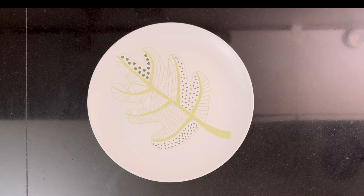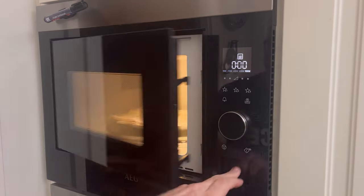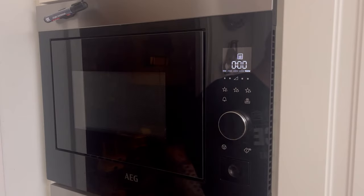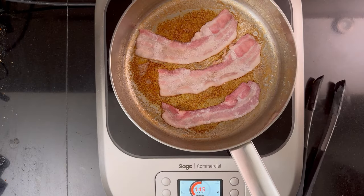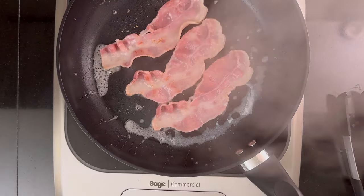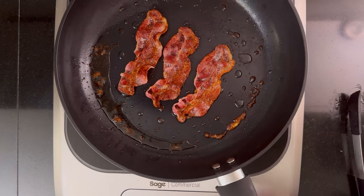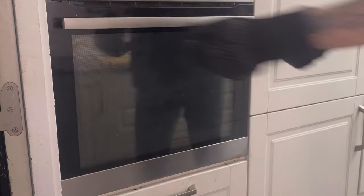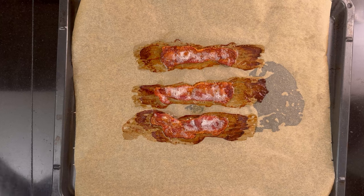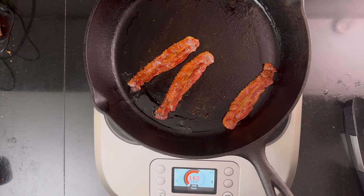Now let's move on to the thick cut bacon. Microwave overall time: five minutes. Water and skillet overall time: 16 minutes. Oven baked on rack overall time: 33 minutes. Non-stick skillet overall time: 13 minutes. Oven baked on parchment paper overall time: 28 minutes. Cast iron skillet overall time: seven minutes.